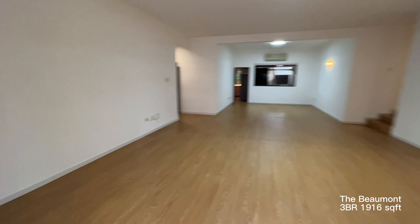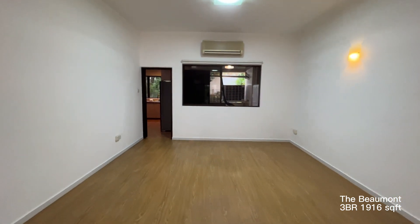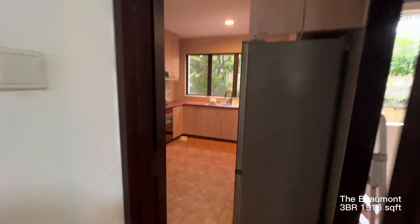This will be the living and dining area which is quite huge. There's windows here and there so it's actually quite airy. Next we will be looking towards the kitchen area.